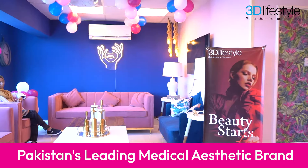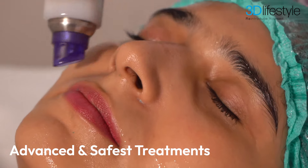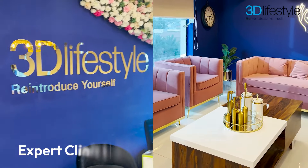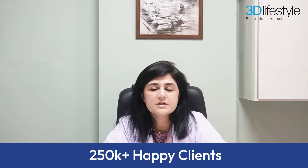3D Lifestyle is Pakistan's leading aesthetic brand with a network of more than 25 branches spread all over the nation. I'm excited to welcome all of you at the DHA Phase 6 branch of 3D Lifestyle Clinic, where we are performing a number of non-invasive and invasive procedures. This branch is equipped with highly efficient staff and state-of-the-art machines to cater to all the aesthetic needs of our prestigious and esteemed clients.